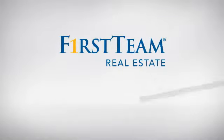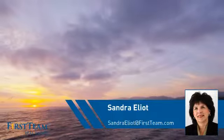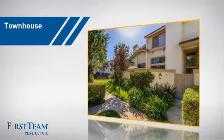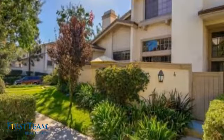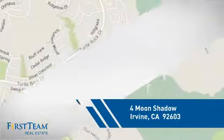At First Team Real Estate, you'll find just the right home for you. This video is brought to you by your real estate agent, Sandra. This townhouse is a great choice for those who seek privacy, comfort and convenience within an urban lifestyle, and it's located in the Irvine area.